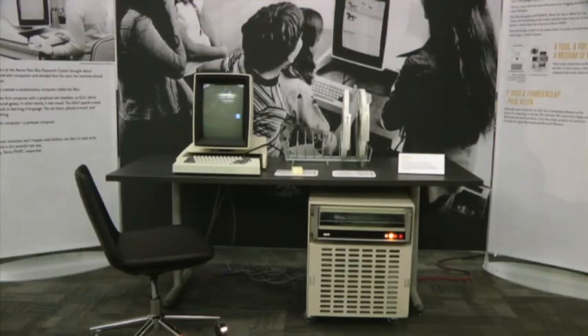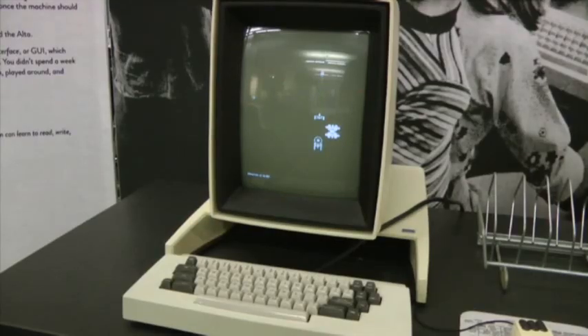Xerox Alto, which was a revolutionary design at Xerox PARC. That's the computer that Steve Jobs and Bill Gates saw to get their ideas, their visions for Apple and Microsoft Windows.